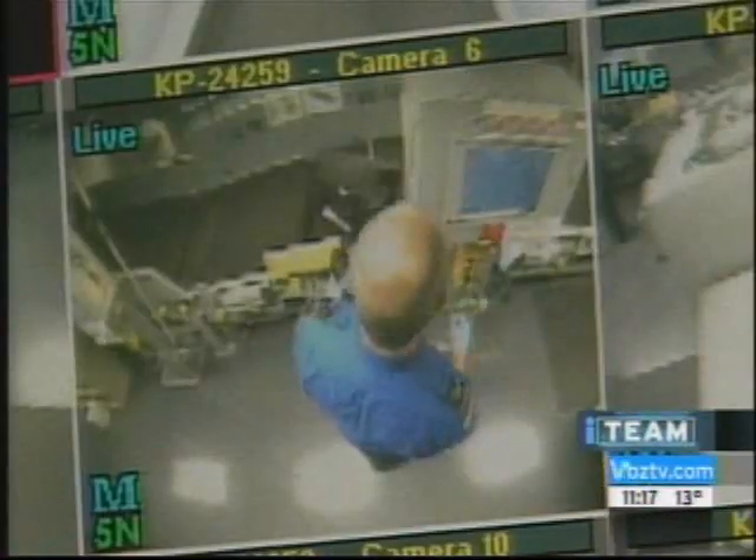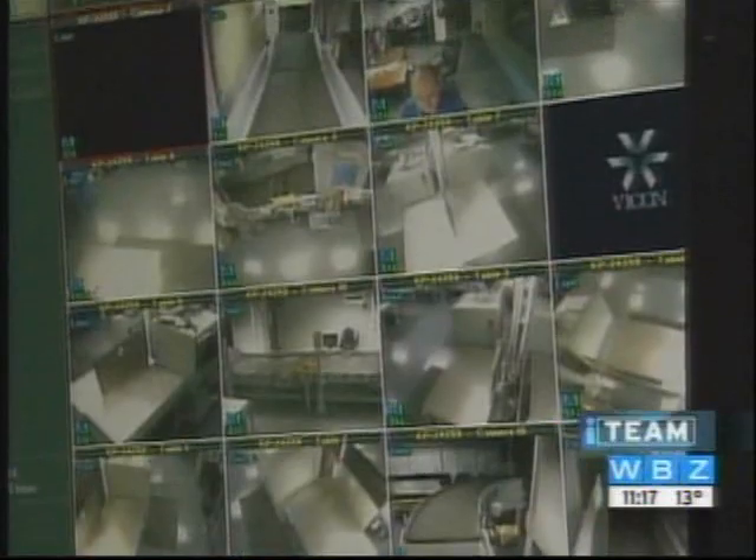But the feds only watch a small portion of the trip your luggage makes without you. Most of the time it's in the hands of airline personnel. While there are cameras watching throughout the whole baggage check-in process along the way, there are no cameras here. This is where your bag comes after you've checked in with your airline and before it's loaded onto the plane.